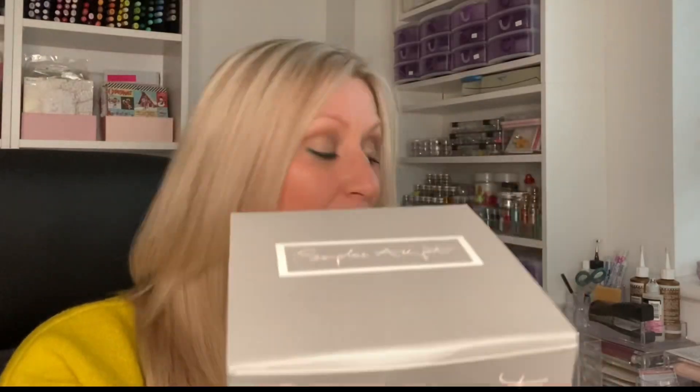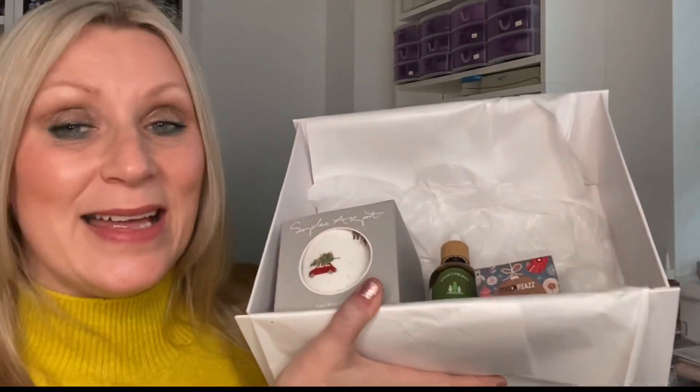It is a very different type of box to what I'm used to unboxing on my channel, but I think it's just gorgeous. Let's go back over everything. We have got the Cocoa Pizzazz milk chocolate and honeycomb snowflakes — I can verify they're delicious. We have got the beautiful body and bath oil from Clarity Blends in Deep Forest. And then we have this gorgeous fine bone china mug from Sophie Allport — it is just Christmas in a mug. Just perfect.